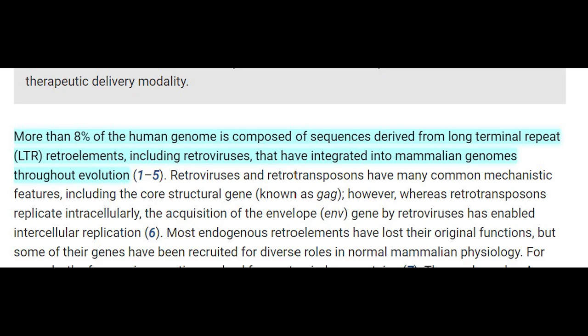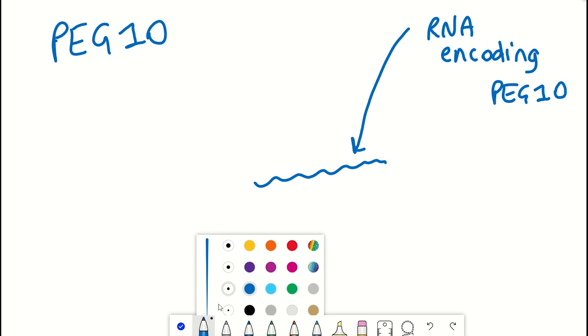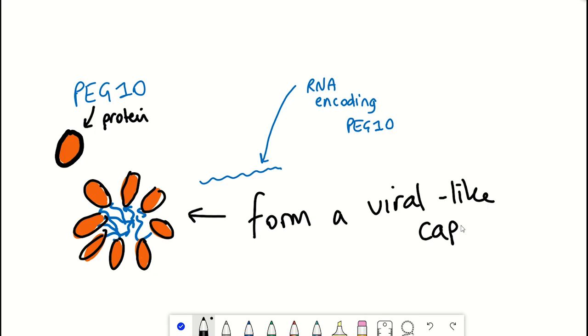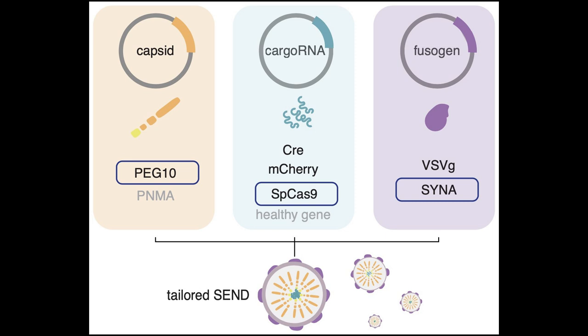More than 8% of our genome contains so-called retroelements that include retroviruses, which have integrated into our genomes throughout evolution. Most of these retroelements have now lost their original functions, but they still possess some coding sequences for proteins that enable parts of retroviral transfer. One of these retroelements encodes the protein known as PEG10, which has been shown to bind to its own RNA sequence and form capsids — the term for viral-like particles. This paper describes how PEG10 can be altered to transfer RNA from one cell to another.